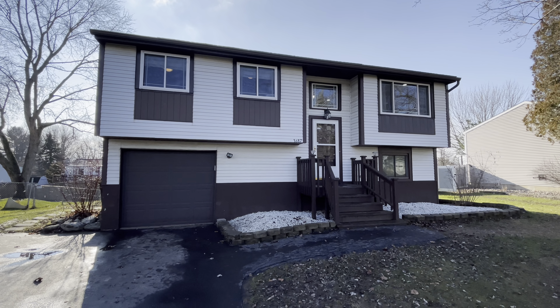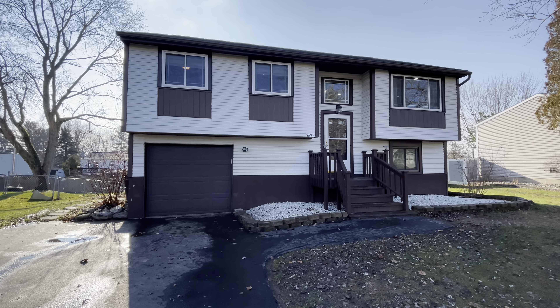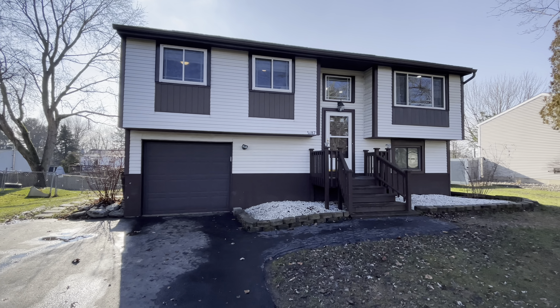Hello everyone, John Adolfi here. Welcome to our office listing located at 3687 Snowdrop Road. This is in the town of Clay.